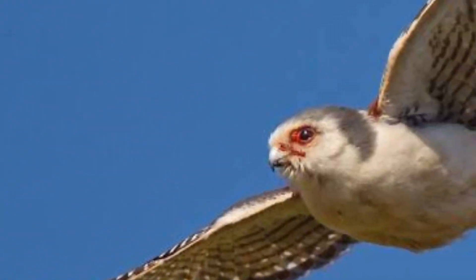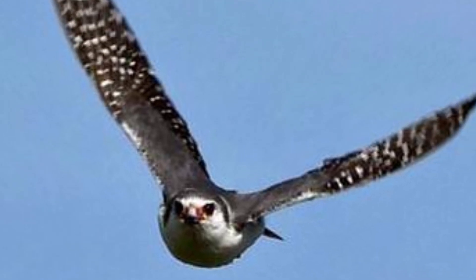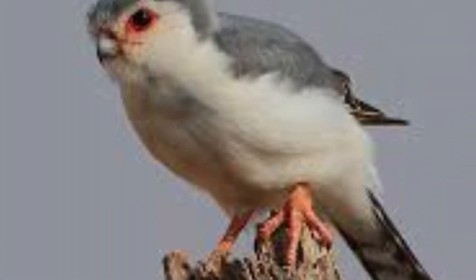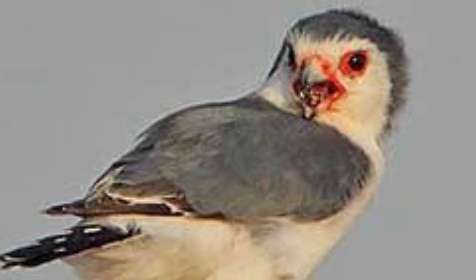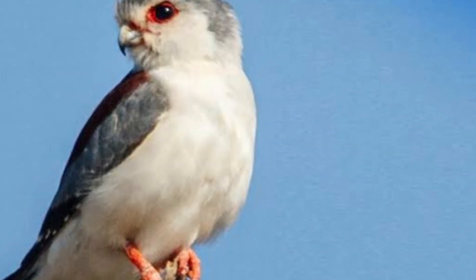Witness the sheer elegance of the pygmy falcon as it soars through the sky, showcasing its incredible aerial abilities. Don't be fooled by its small size — the pygmy falcon fearlessly defends its territory against larger birds of prey, proving that courage knows no bounds.